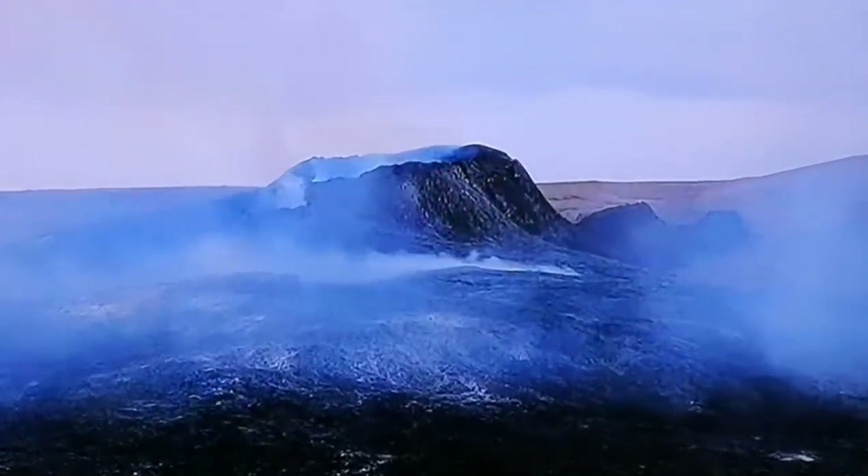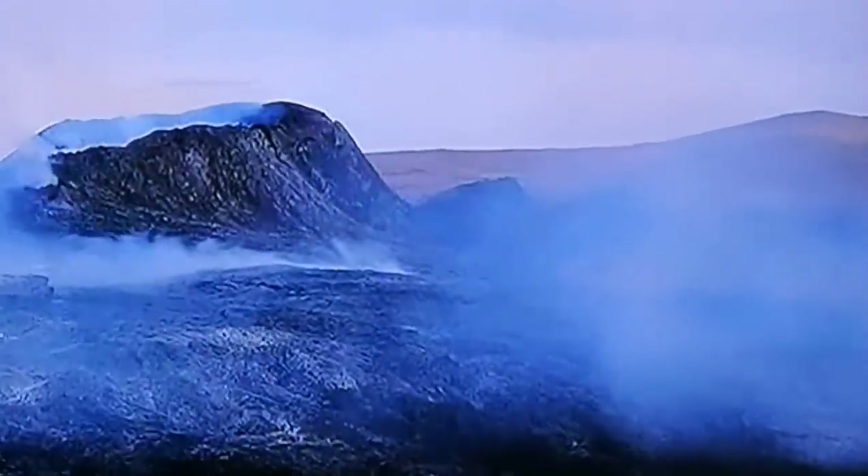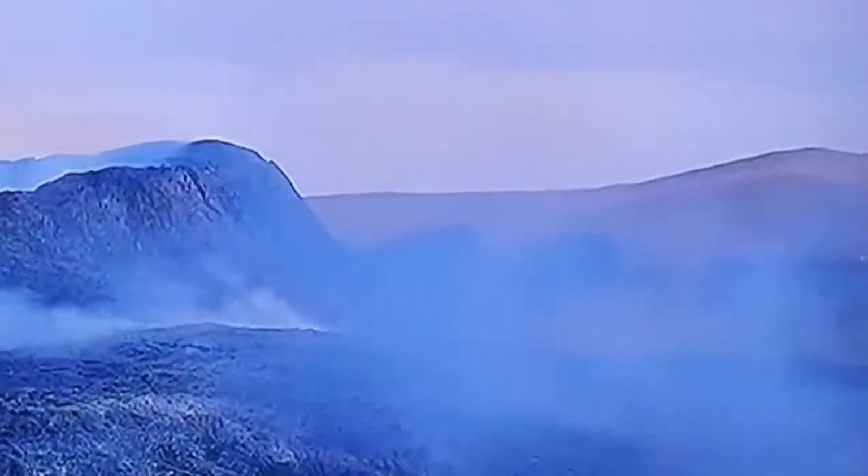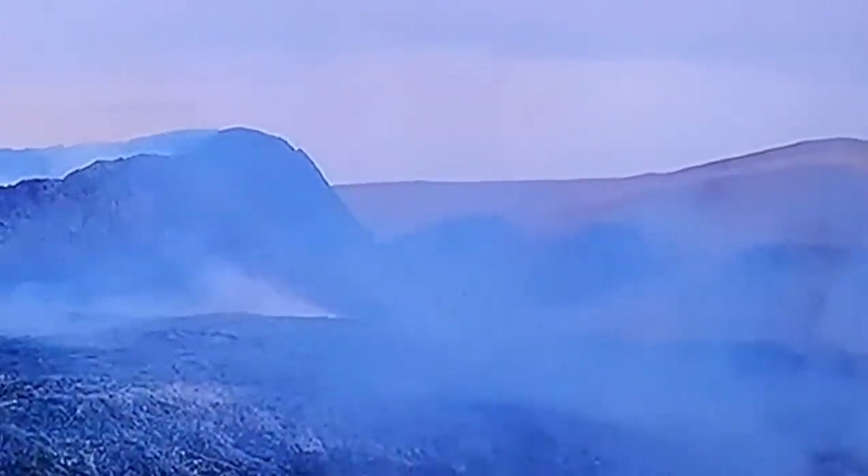You can see the earlier craters and fissures where the eruption was happening when it started. When we look at the time-lapse, we can see some activity, but that's mostly out-gassing. No major eruptions.